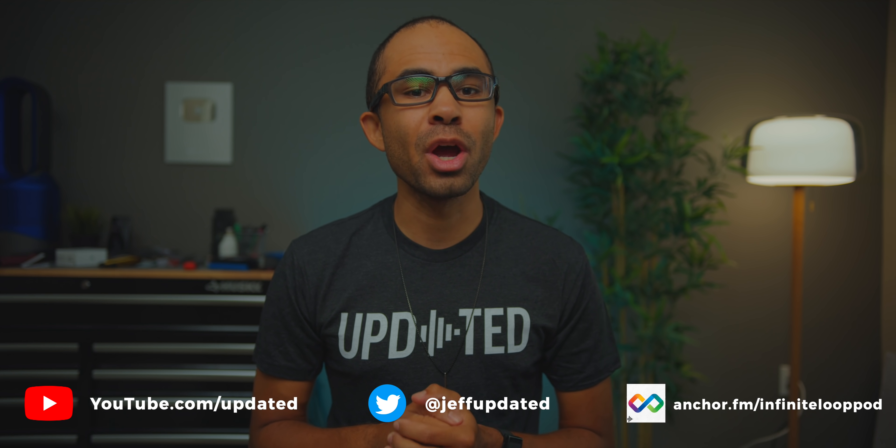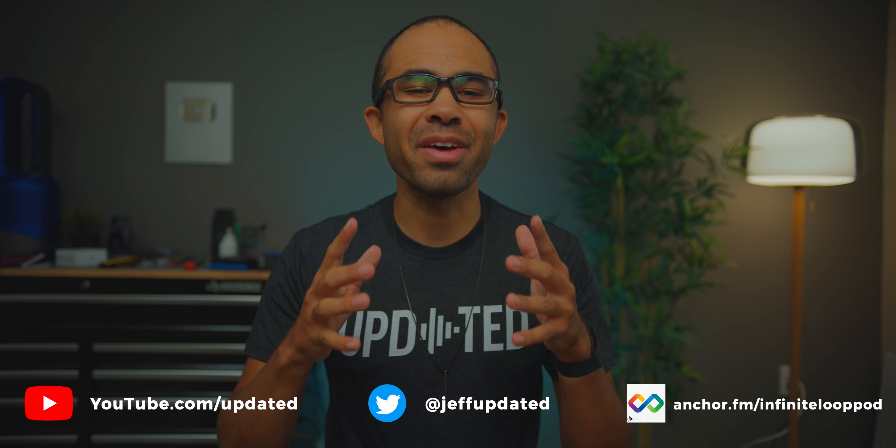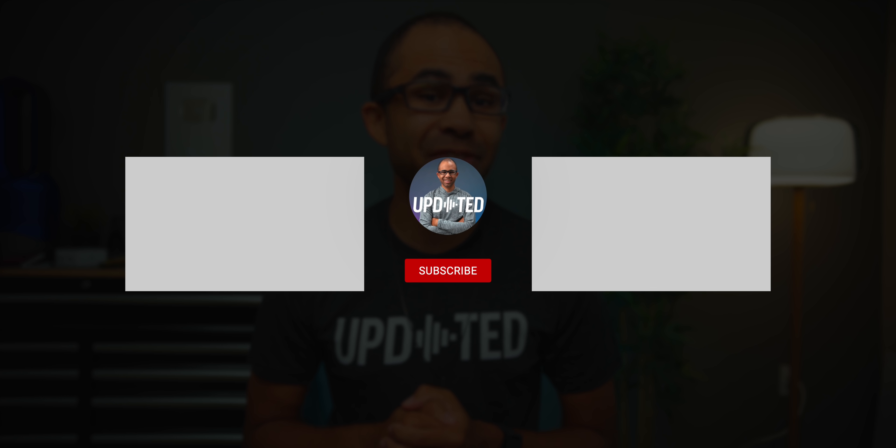Hey guys, thanks for watching today's video on the Updated YouTube channel. Before you head out, make sure to get subscribed and hit the notification bell to stay up to date for when we publish new content. Check the channel information link down below at solo.to/updated — you can find our channel memberships, merch store, my personal Twitter account, and a link to the Updated podcast called The Infinite Loop, where we have new episodes every single week covering everything in the world of tech. We also have links to our giveaways sponsored by companies like Provato VPN. Thank you for watching, and we hope to see you in upcoming content — have an awesome day!